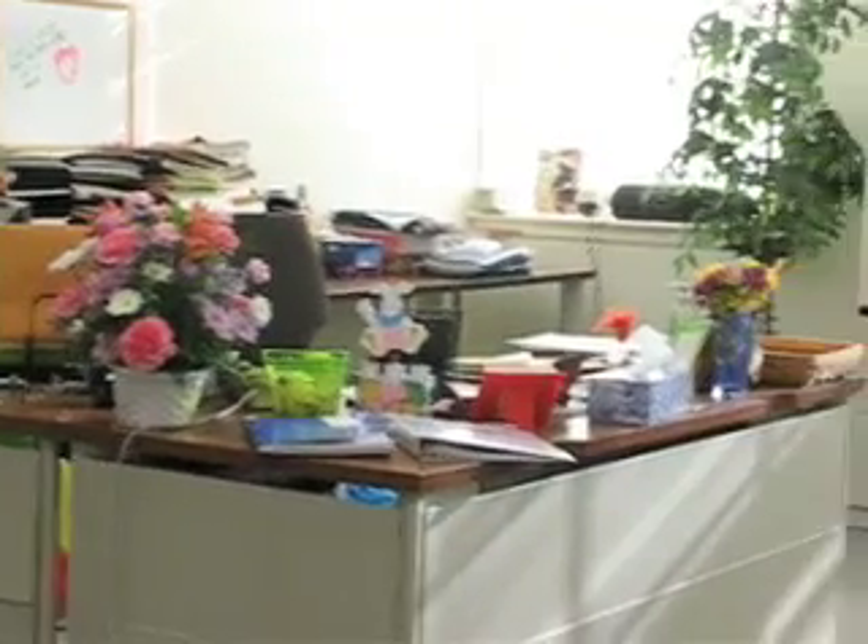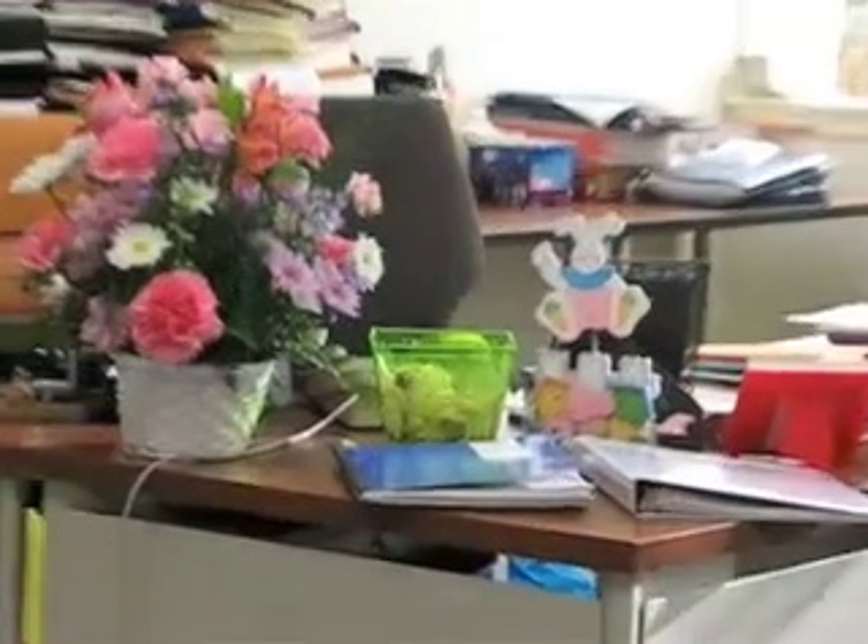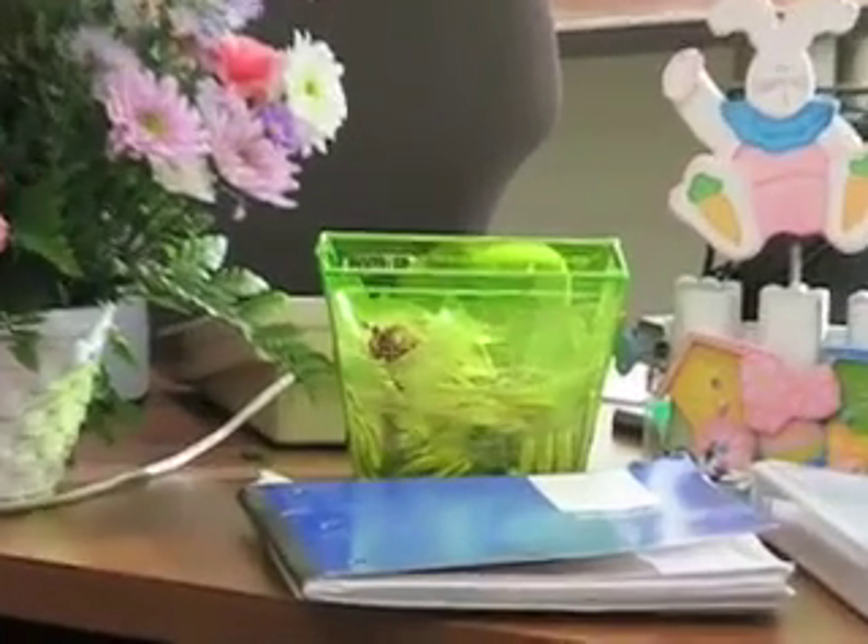Probably the most important spot in the chemistry building is Joyce's desk. Joyce is the secretary, and everyone knows that there's always a treat waiting for them on her desk every day.